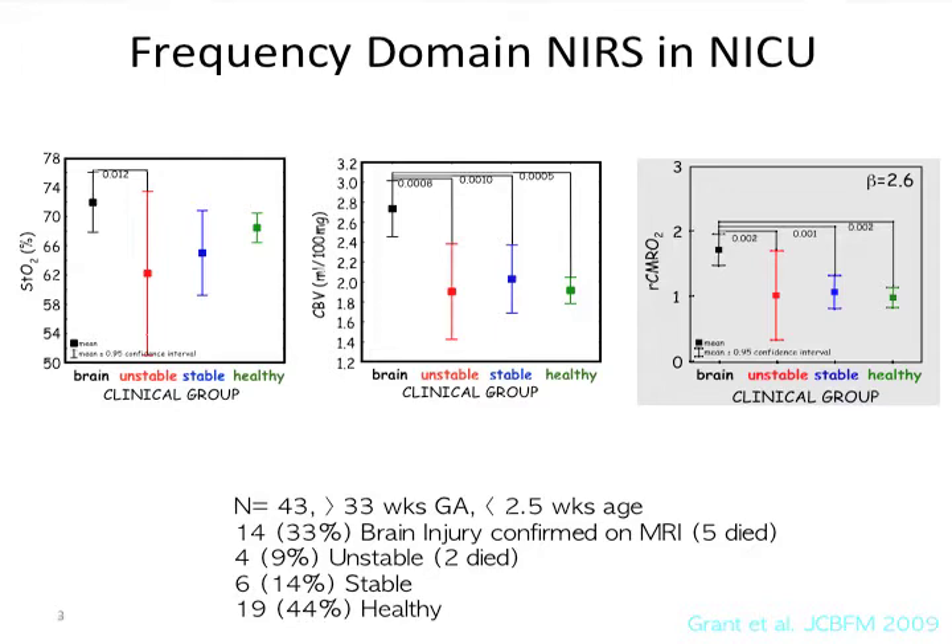Most standard NIRS systems measure oxygen saturation, which we didn't think was a very good measure of brain health because it doesn't say anything about delivery or consumption. So we started early on looking at blood volume and oxygen consumption using a frequency domain system that provides quantitative data. When we looked at the neonatal ICU — kids with proven brain injuries with diffusion abnormalities on MRIs, so acute evolving brain injuries — and compared them to healthy controls, there was no difference in O2 saturations, but a marked, significant difference in oxygen consumption.